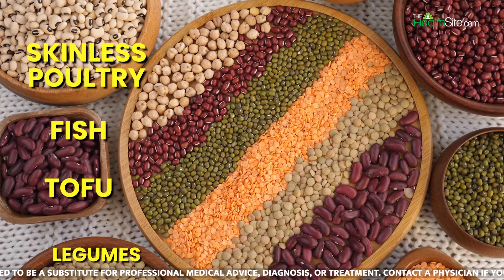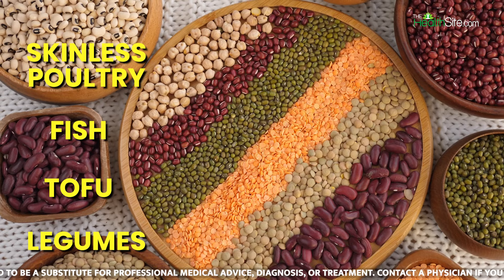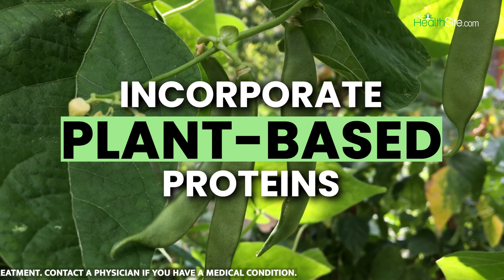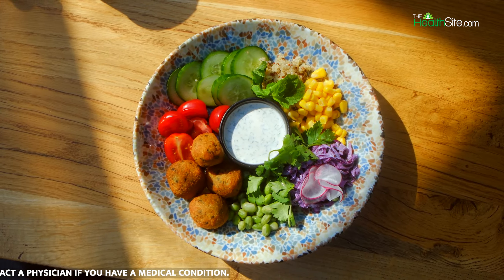1. Lean Protein Choices: Opt for lean protein sources such as skinless poultry, fish, tofu, or legumes. These options are lower in saturated fats compared to red meats and can help maintain healthy cholesterol levels.